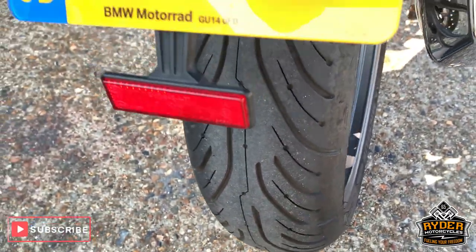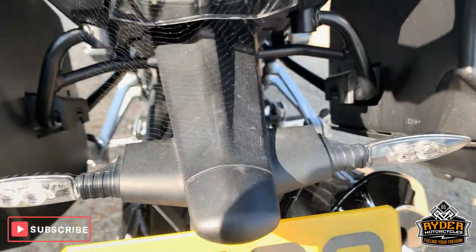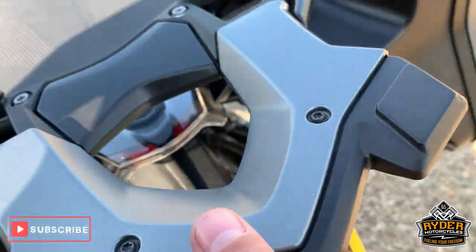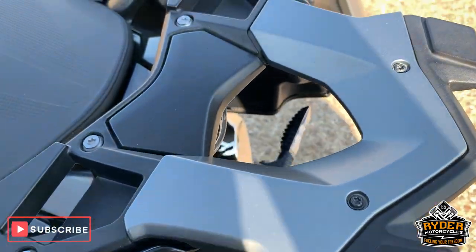Really nice rear tyre. All good up the rear. Has got the top rack there, where you can put the top box on.